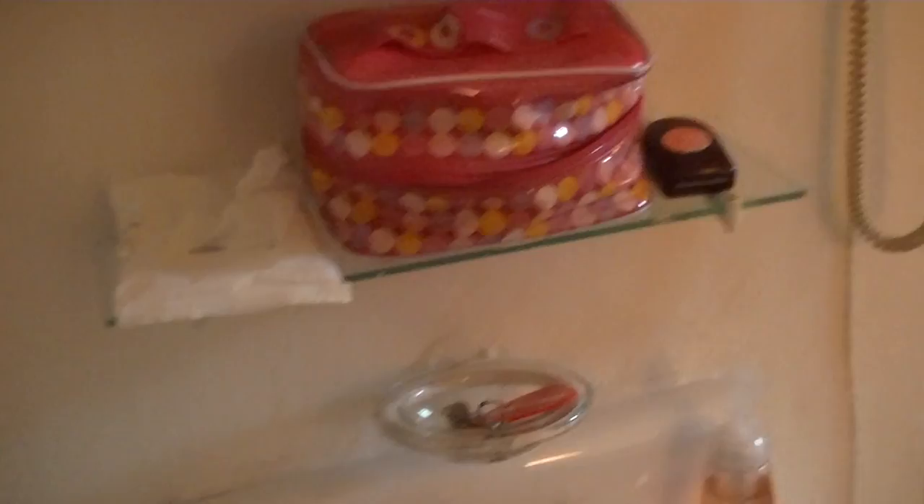I wanted to show you my dorm room that I'm living in. Okay, so this is my little room. You can kind of see I have a mirror and it has a cabinet. It's kind of cool. It's very small. A little sink.